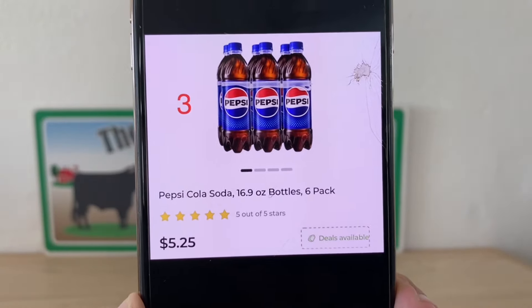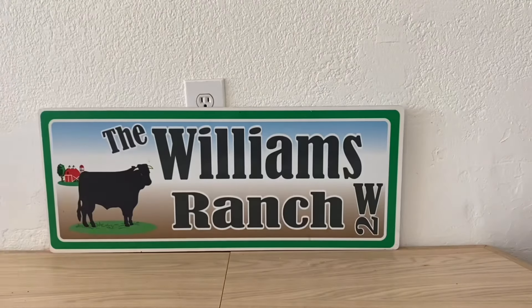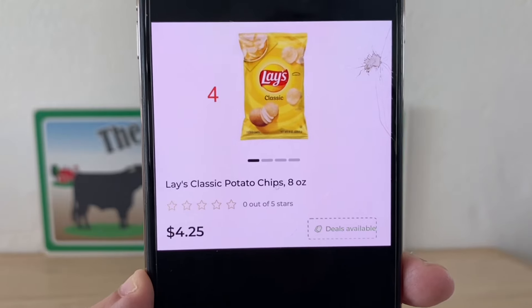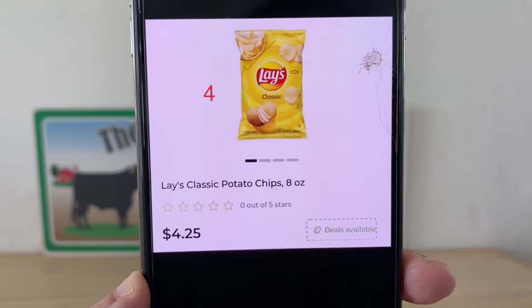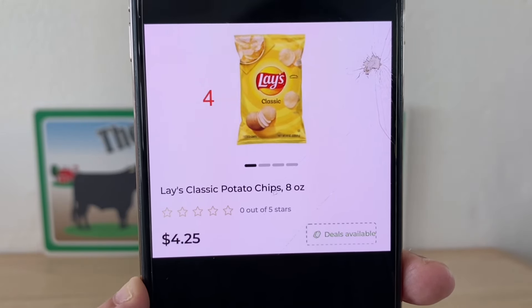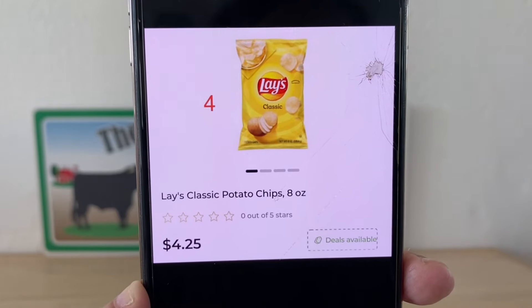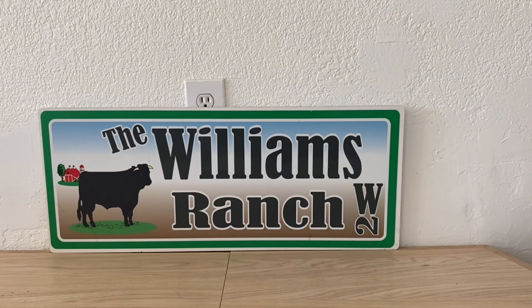We're also going to be grabbing three of the six-packs of Pepsi, which retail at $5.25, and they're on sale three for 14 dollars. You can get Pepsi Zero, Diet Pepsi, or Mountain Dew — for scenario purposes, these are the ones I'm showing, but scan your items if you want different flavors. So far we have three Coca-Cola 12-packs three for 13, three Pepsi six-pack bottles three for 14, and we're going to grab four bags of Lays at $4.25 retail, but on sale this week at $1.95 per bag when you buy four.